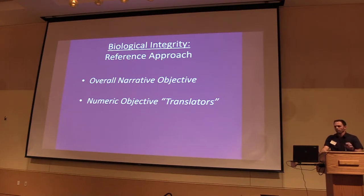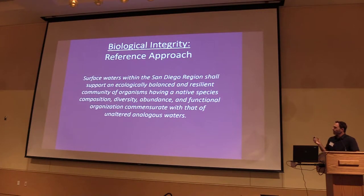We are taking a reference approach, so our objective will be rooted in reference. We're going to have an overall narrative objective and then numeric objective translators for specific water bodies such as streams. Here is our proposed narrative objective: surface waters within the region shall support an ecologically balanced and resilient community of organisms having a native species composition, diversity, abundance, and functional organization commensurate with that of unaltered analogous waters — really rooted in reference.